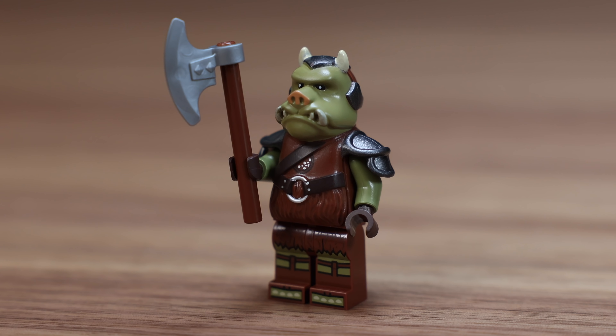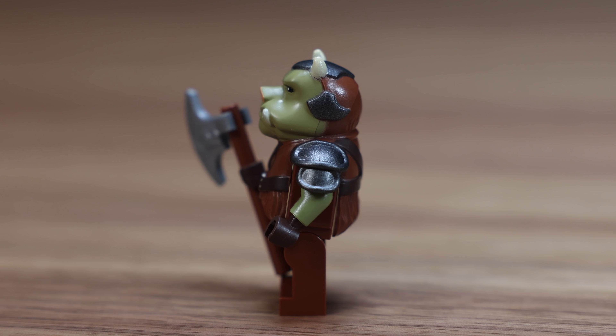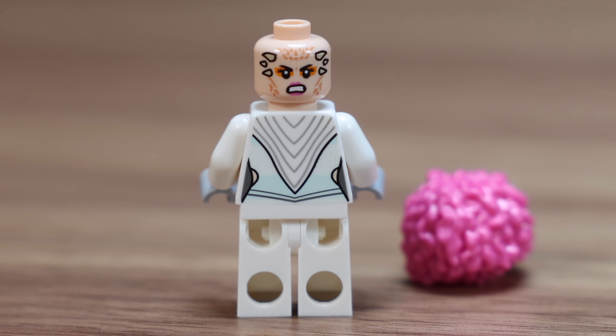The Weequay guard has a dual-sided head print and it looks so good. After that we have a Gamorrean guard with his axe, which looks really great. This is, I believe, the exact same mold that we got from Jabba's Palace from 10 years ago, with a blank torso underneath that mold.